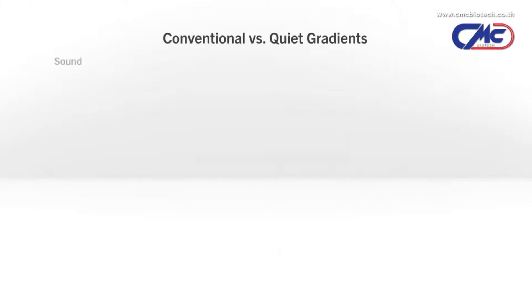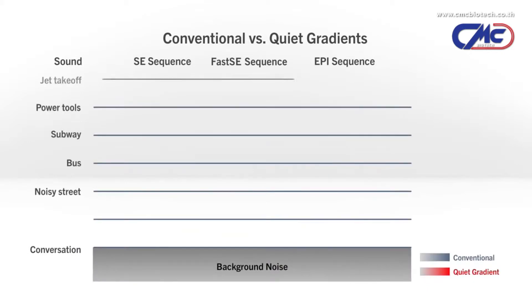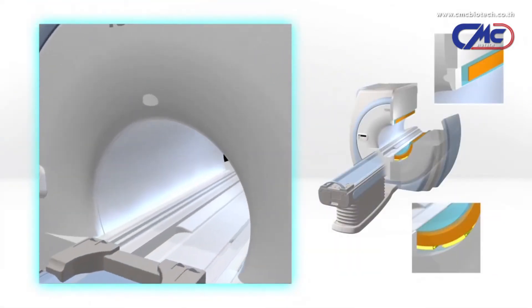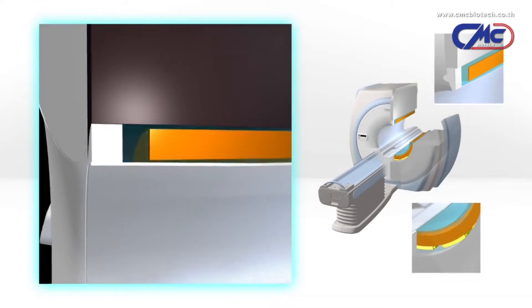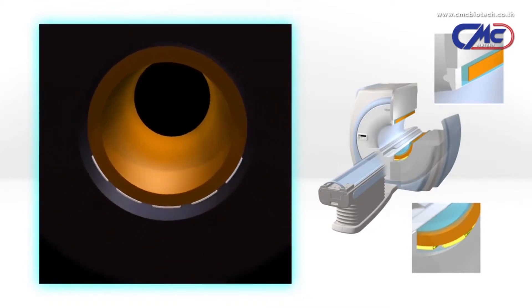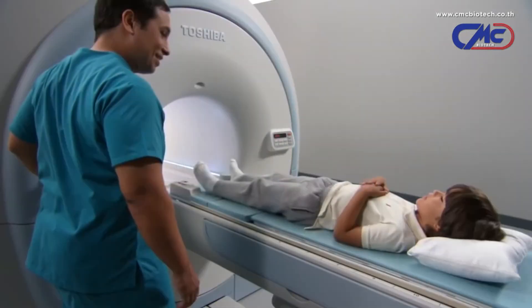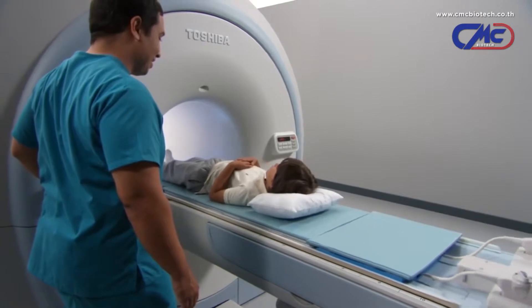Although MR scanners can produce impressive diagnostic images, 3T scanners can be extremely loud. This disruptive environment can often lead to uncomfortable exams, complications, and delays. Toshiba's exclusive Pianissimo technology reduces exam noise by up to 90%, making the Vantage Titan 3T the quietest MR in the industry. With Pianissimo, patients are more relaxed, allowing technologists to perform exams more efficiently.